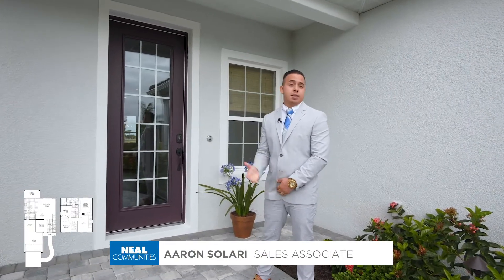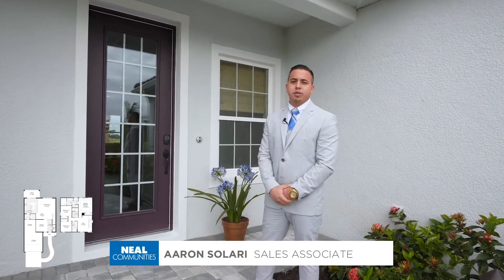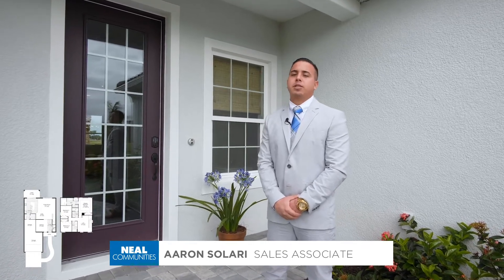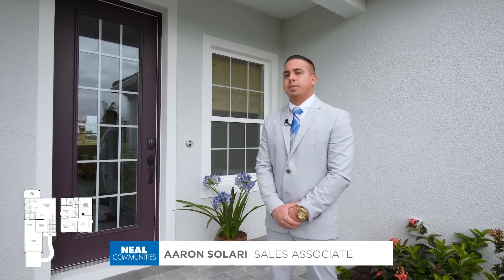Hi, my name is Aaron Solari, New Home Sales Associate with Newell Communities. Today we'll be showing you the Honor. It's one of our two-story homes. It is 2,143 square feet, three bedrooms, two and a half bathrooms with an optional den.